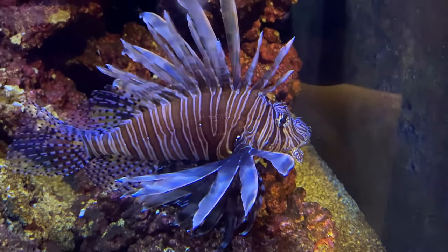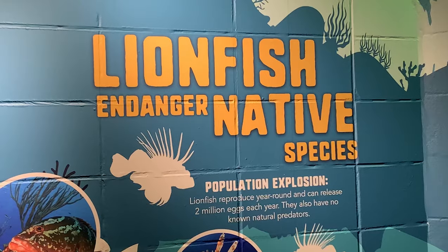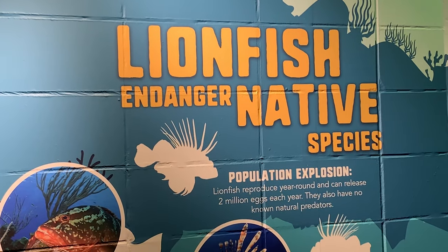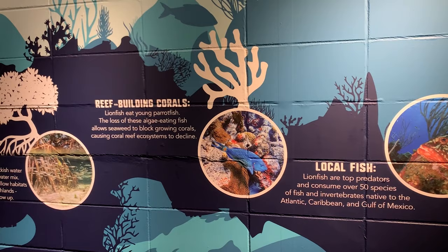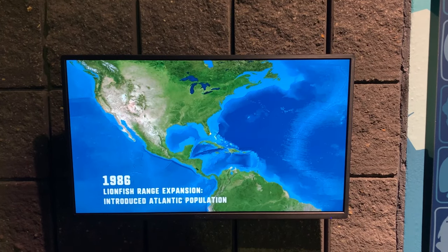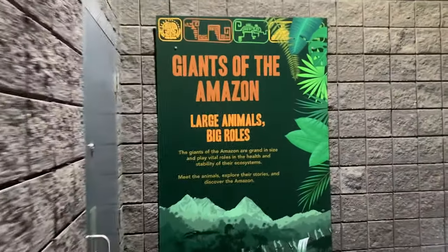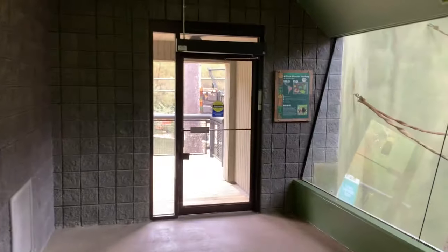These lionfish rotate with a red snapper. On the wall behind you are signs that educate you on how invasive species can be a problem. Ahead is a sign showcasing how large animals play a big role in sustaining the Amazon.